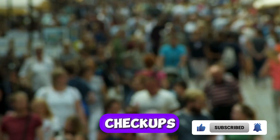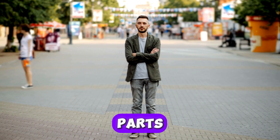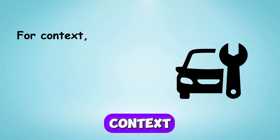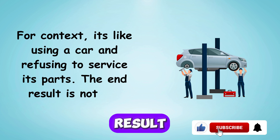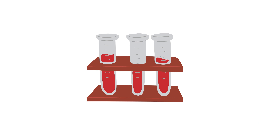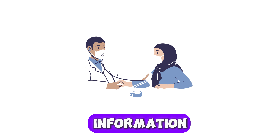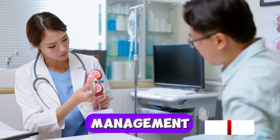Nine: Get Regular Checkups. Most of us are concentrated on the hustle and bustle of survival and totally forget the parts of our body that make it possible. It's like using a car and refusing to service its parts — the end result is not far-fetched. Regular health checkups can help detect kidney issues early. Blood tests, urine tests, and blood pressure monitoring can provide important information about your kidney function, and early detection can lead to more effective management.